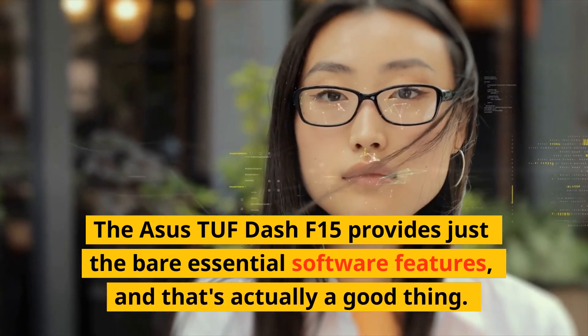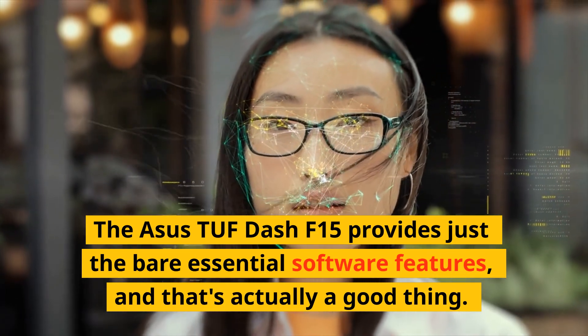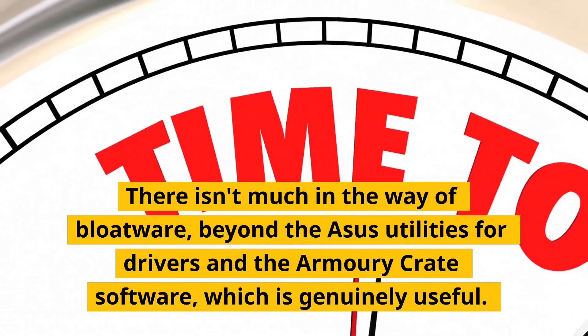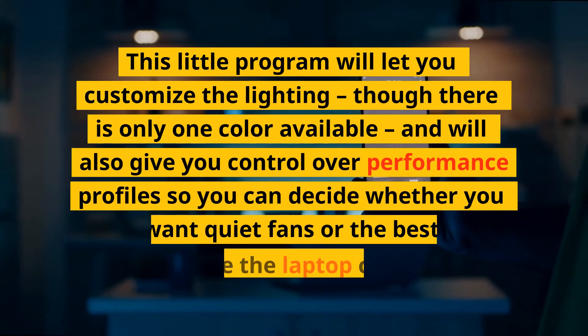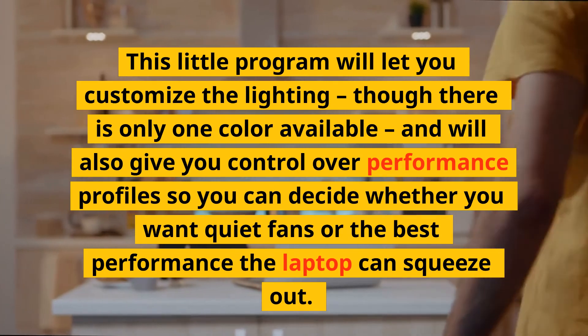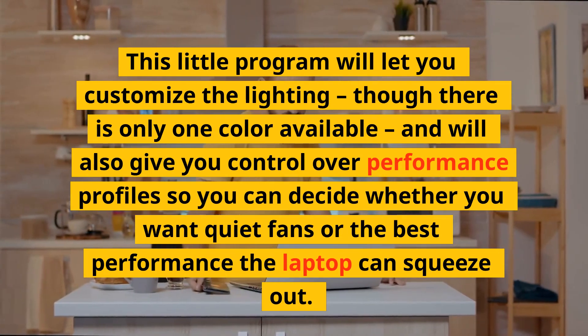With how heavy the charging brick is, being able to leave it at home is a huge plus. The ASUS TUF Dash F15 provides just the bare essential software features, and that's actually a good thing. There isn't much bloatware beyond the ASUS utilities for drivers and the Armory Crate software, which is genuinely useful. It lets you customize the lighting — though there is only one color available — and gives you control over performance profiles so you can decide whether you want quiet fans or the best performance the laptop can squeeze out.